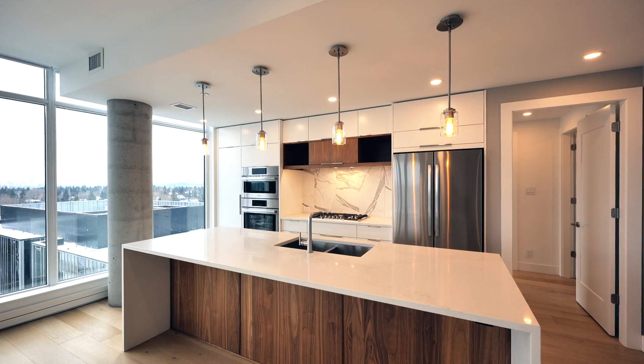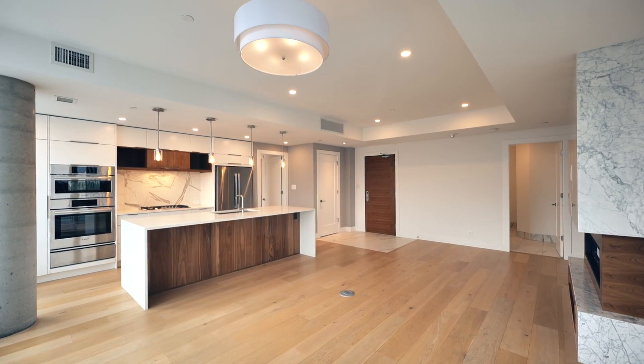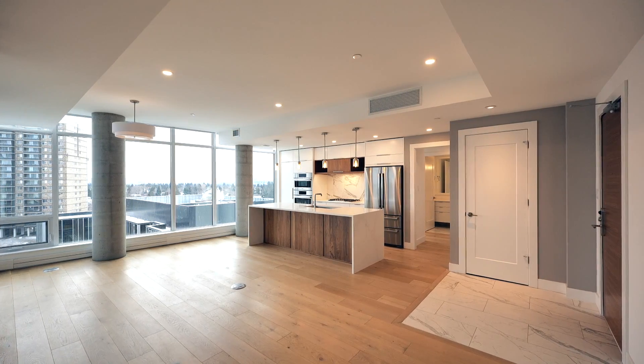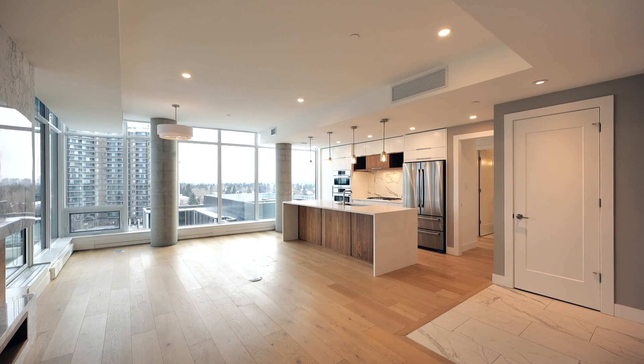Welcome to the Lexington, the most sought-after floorplan in the entire building. Only the finest details were used to craft this unit — Bosch appliances, Carrera marble, wide plank hardwood floors, and more.